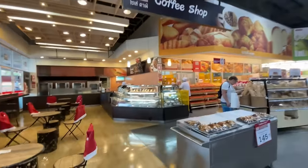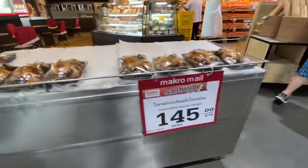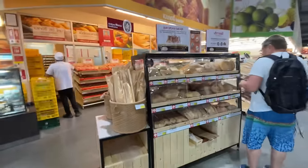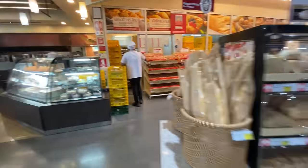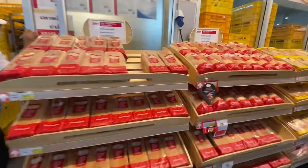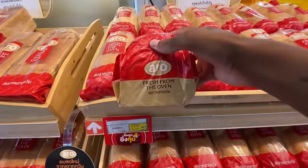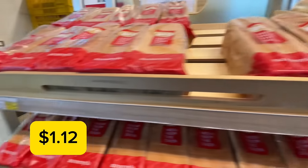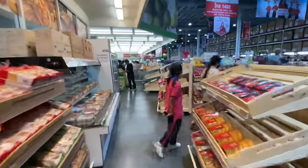Upon first coming in, we have a coffee shop, and they have some rotisserie chicken for 145 baht — I'll put the price conversion on screen for every price I show. There's also a bakery section right up front where you can find baked goods. A loaf of fresh-from-the-oven bread is 40 baht, that's about $1.20.